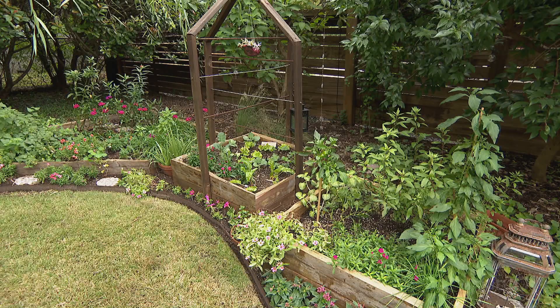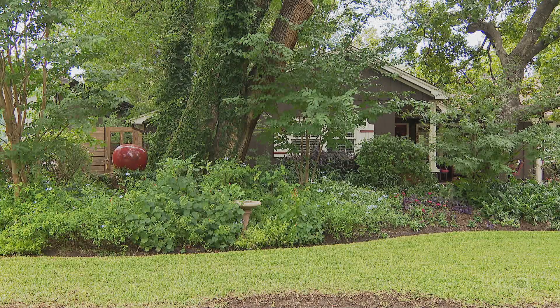Soil, as you know, is comprised of minerals, organic material, and the very important microscopic life forms that inhabit it. These microbes, which include many species of beneficial fungi and bacteria, are essential to plant health. They colonize the roots of the plant and aid in nutrient absorption, and they help combat pathogenic microbes that cause disease.